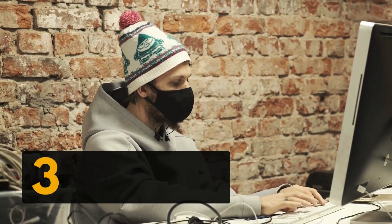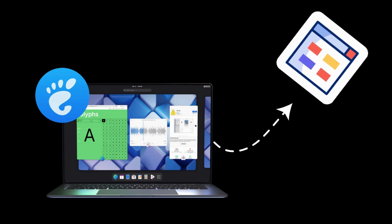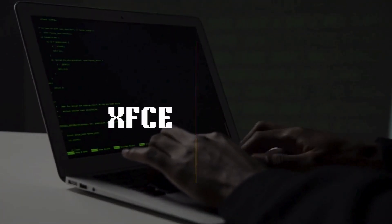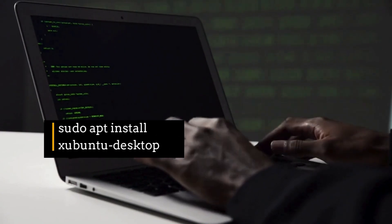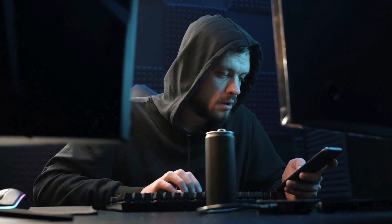Third, use a lightweight desktop environment. The default GNOME desktop is beautiful but pretty heavy, especially for older hardware. You can switch to a lightweight environment like XFCE or LXQt. Run sudo apt install xubuntu-desktop. After installation, log out and choose XFCE at the login screen. You'll be surprised how much faster things feel.